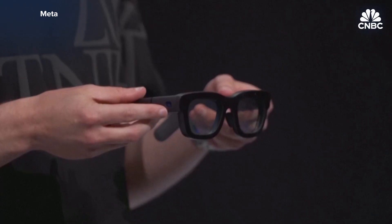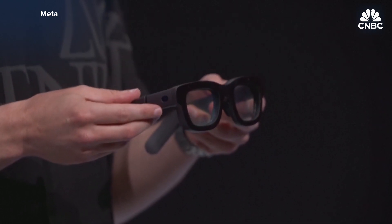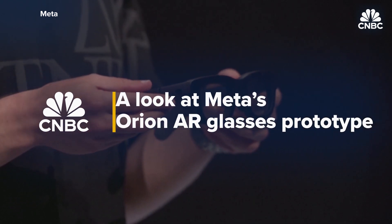This is Orion, our first fully functioning prototype, and if I do say so, the most advanced glasses the world has ever seen.